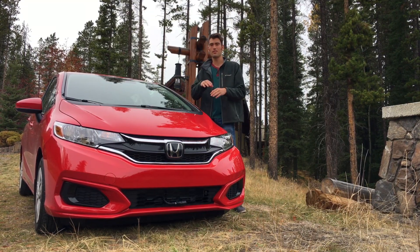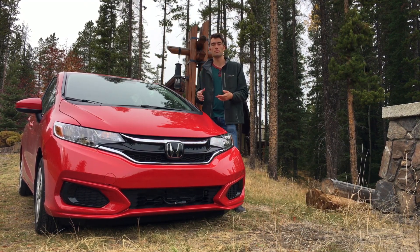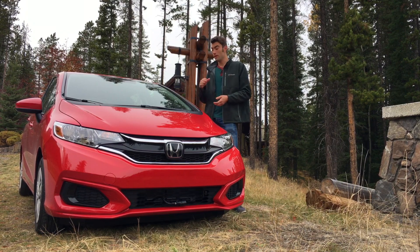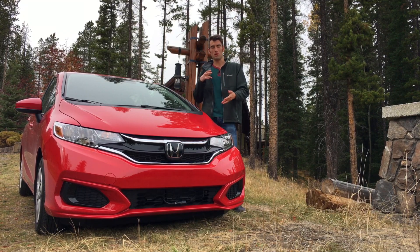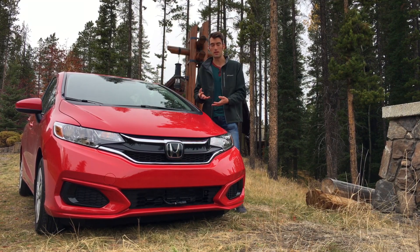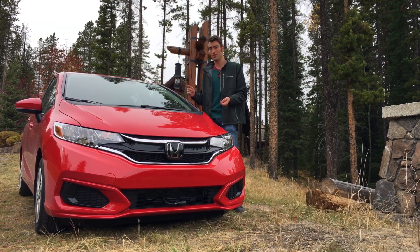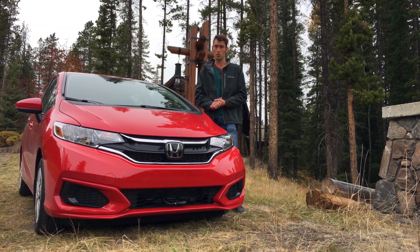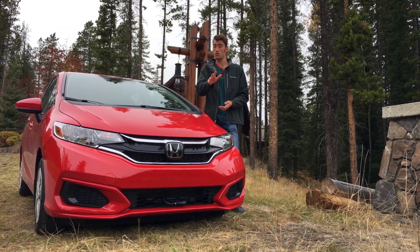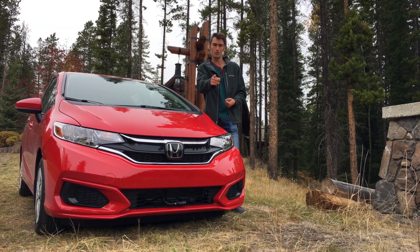It puts cars in the class above to shame when you're talking about interior space, usability, and practicality. So if you're looking to buy a car that's small but you haul around a fair few people and a lot of things, I highly recommend you check out this Honda Fit. Thank you so much for taking the time to watch this video. I hope you can like, share, and subscribe, and I hope to see you again on The Drive Guide.